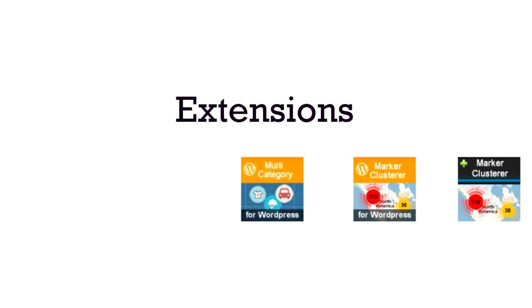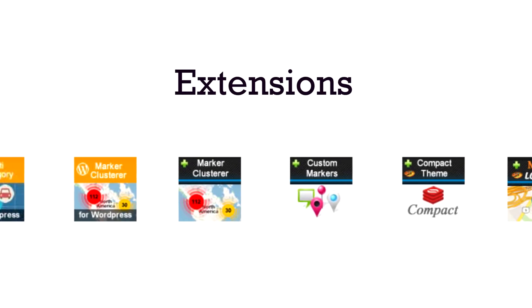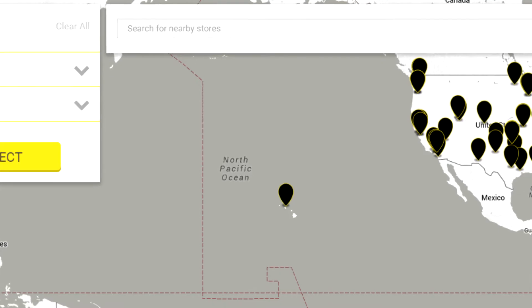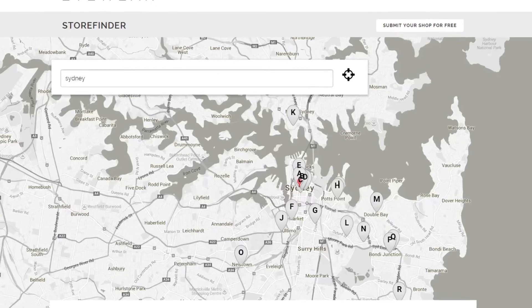Let's talk about extensions. We have developed dozens of themes and extensions which will help you extend the features of your store locator. From marker clusters, multi-categories, to advanced themes, they can be easily installed and managed via the admin panel.